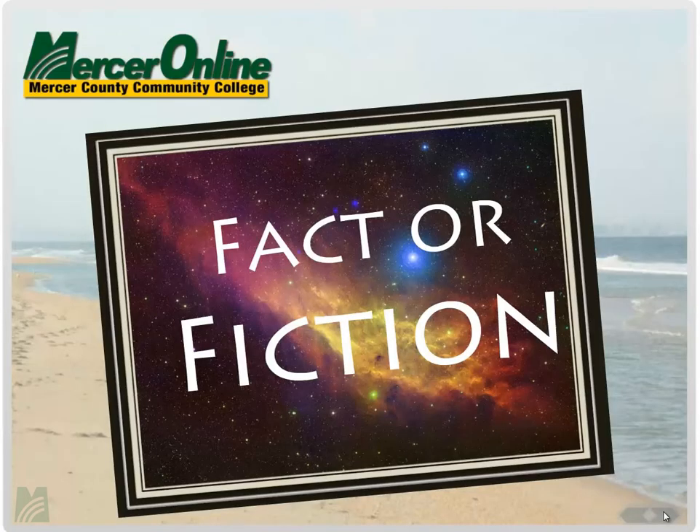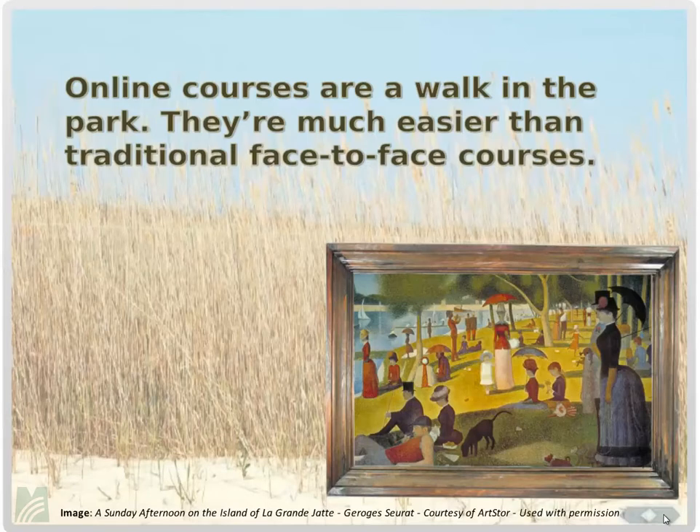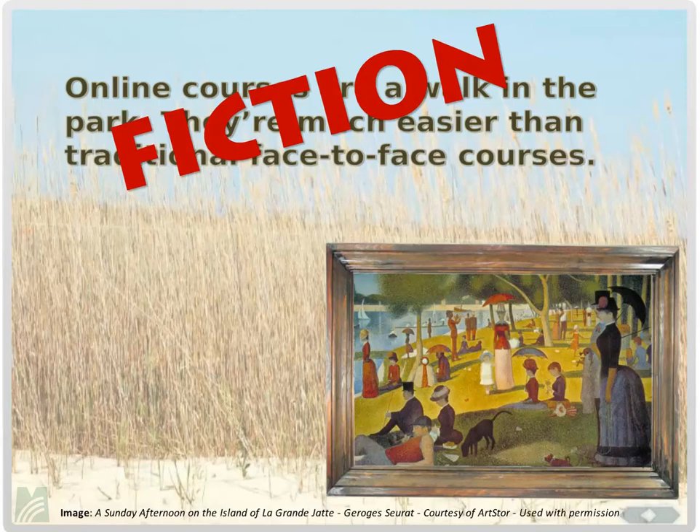The first portion is a section called Fact or Fiction. We'll present a series of questions and you'll decide whether they're fact or fiction. Then the video will continue so you can see whether you were right. First question: online courses are a walk in the park — they're much easier than face-to-face courses. Do you think this is true? It is fiction.